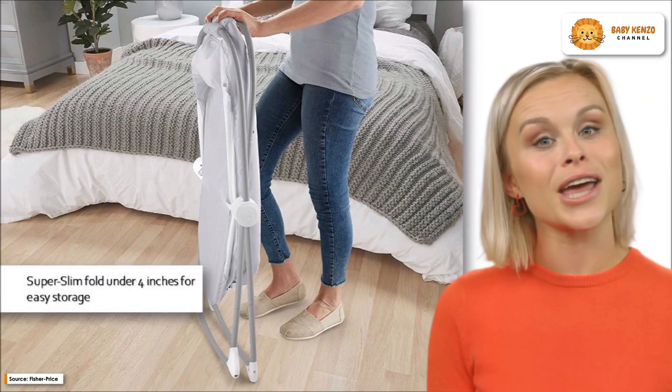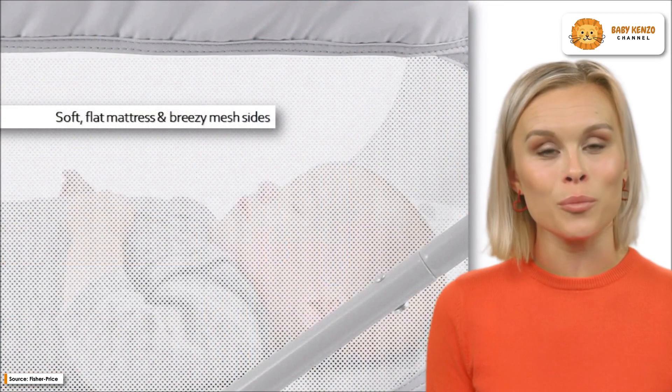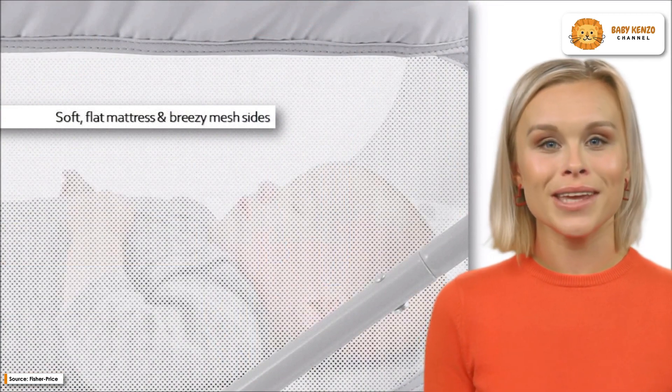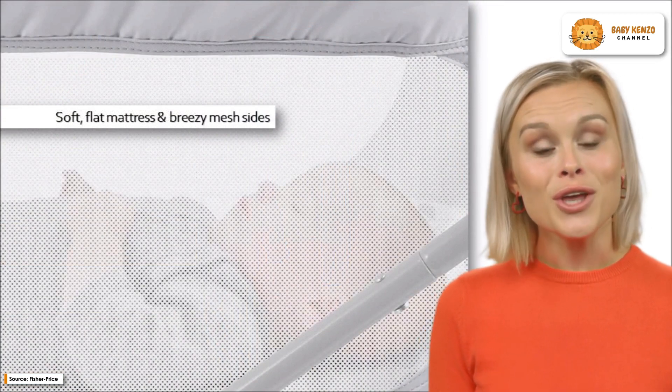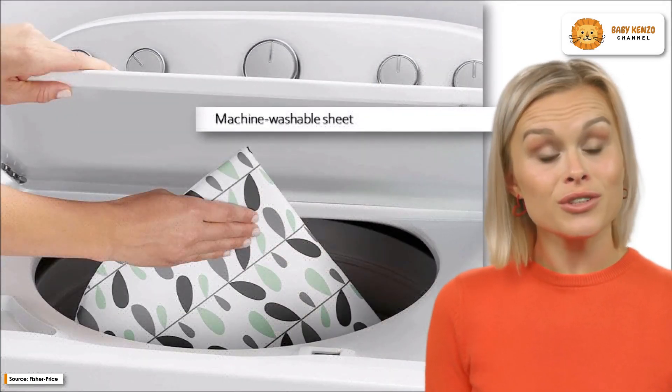Only use with a youngster who is unable to sit alone, pull themselves up on their hands and knees, or push themselves up on their hands and knees. At home or on the go, your little one will feel right at home snoozing away in the Fisher-Price Soothing View Bassinet.